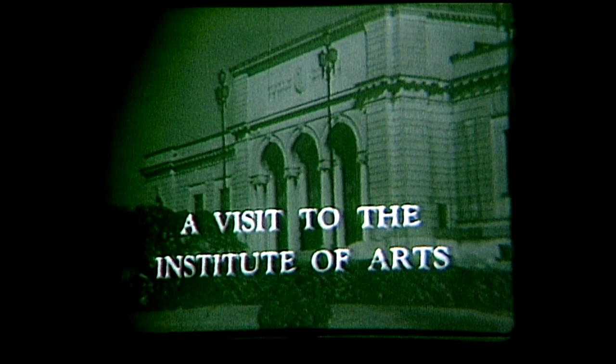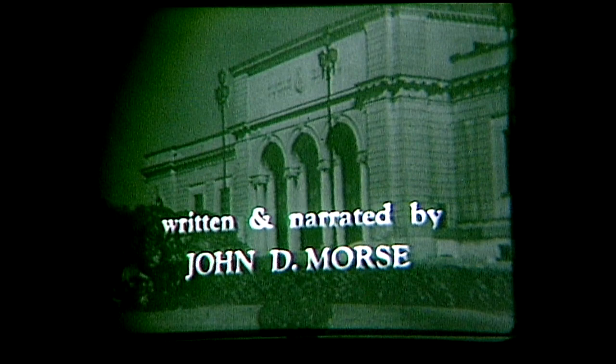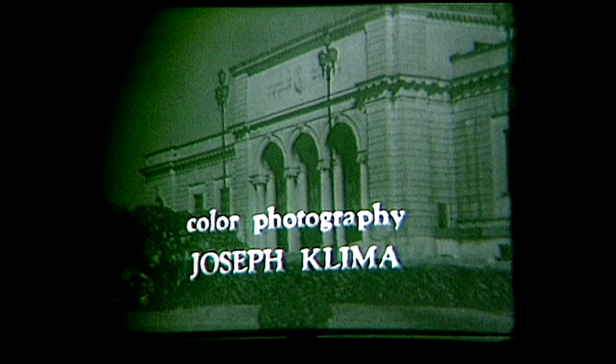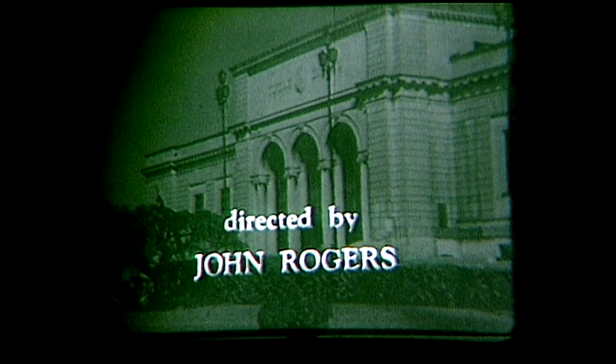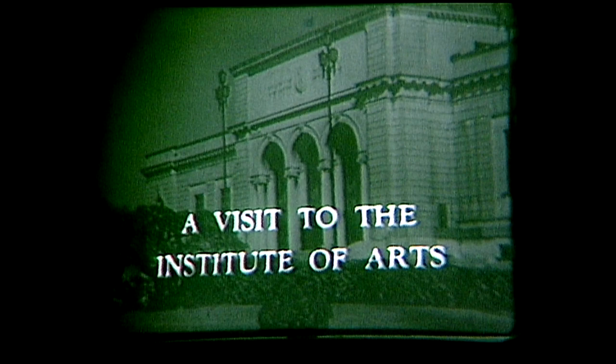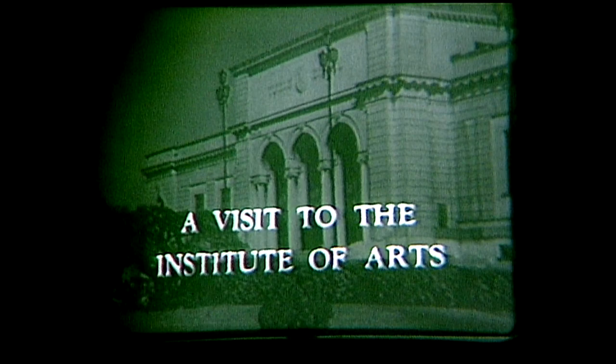A Visit to the Institute of Arts was written and narrated by John D. Morse, the Institute's Director of Communications, with cinematography by James E. Jewell and color photography by Joseph Klima. A Visit to the Institute of Arts was directed by John Rogers, with technical direction by Anthony Kubala. This program was presented in the public interest by WWJ-TV, in cooperation with the Detroit Institute of Arts.